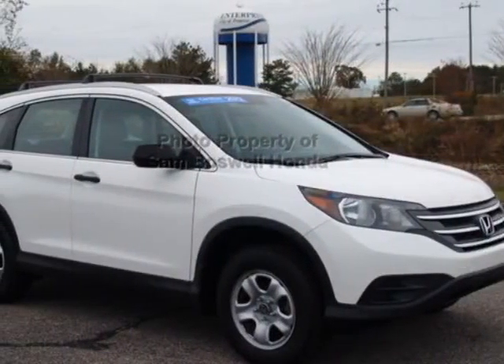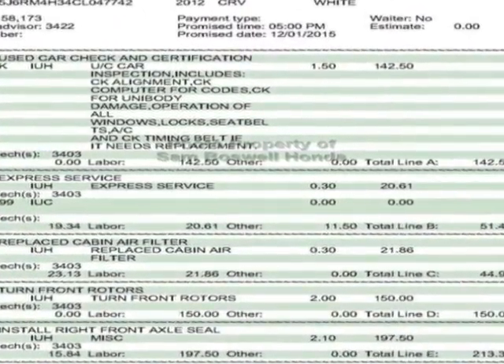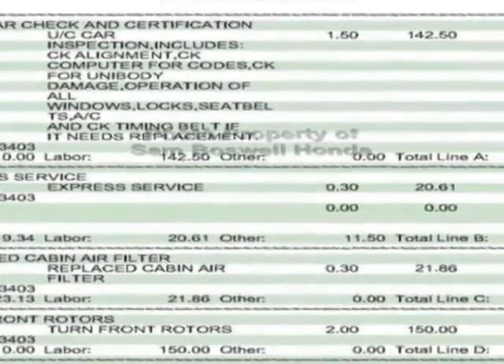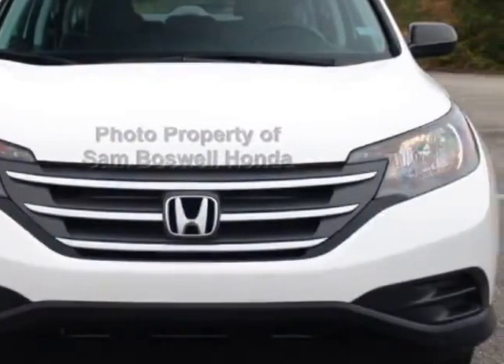Come take a look at the certified pre-owned 2012 Honda CR-V. Carfax has certified this CR-V as having one owner. This CR-V has just under 58,500 miles.